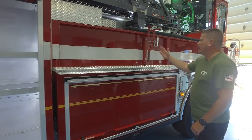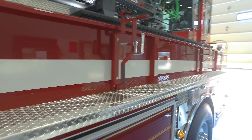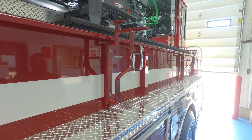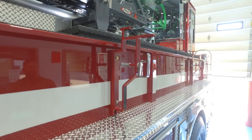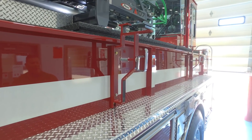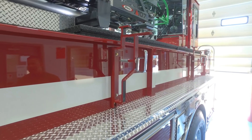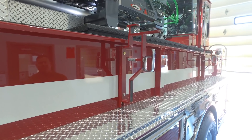We have an outside ladder rack that will carry a 24-foot extension ladder as well as a 14-foot roof ladder. All the roof ladders on this vehicle are double-hooked and double-butt, so they can be raised however you're carrying them. We do that mainly because we have some very small alleys in our jurisdiction, so we don't have to spin a ladder around — we can set it up either way we carry it.